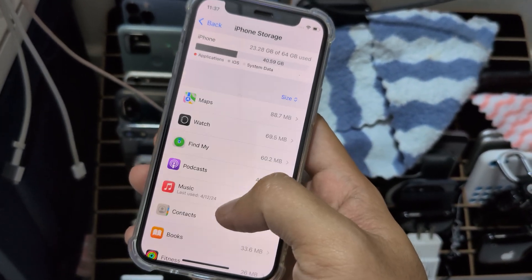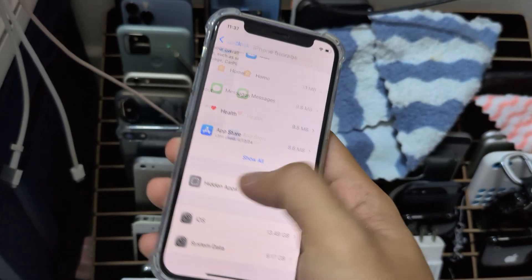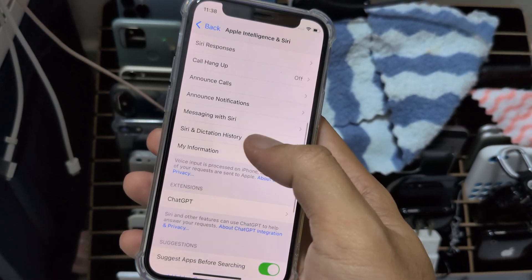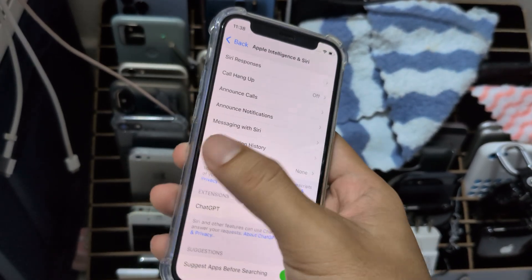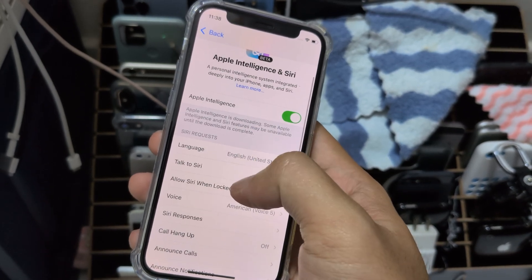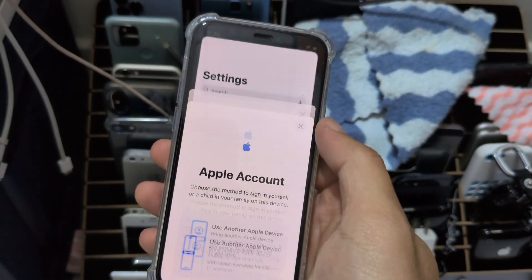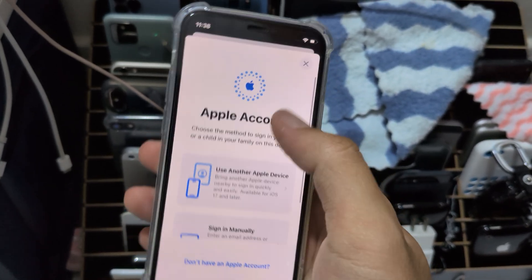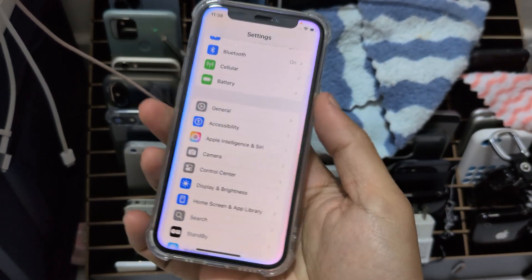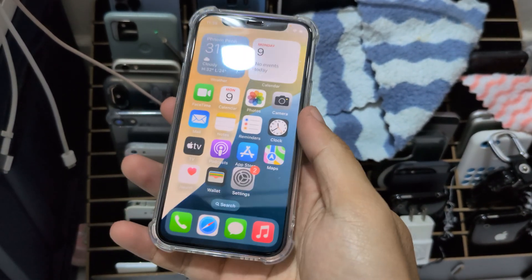I did a lot of things: I rebooted, I deleted Siri history, I turned it off and on, changed the language, and the last thing I did was sign out of iCloud. The moment I signed back into iCloud, it started working. So now it's working on 18.2 beta 2.